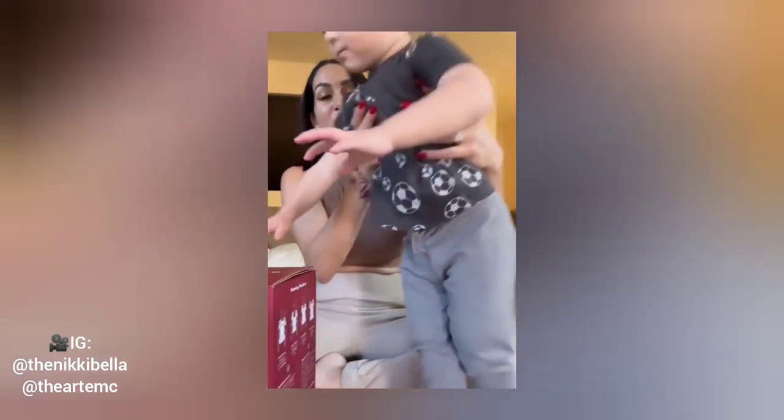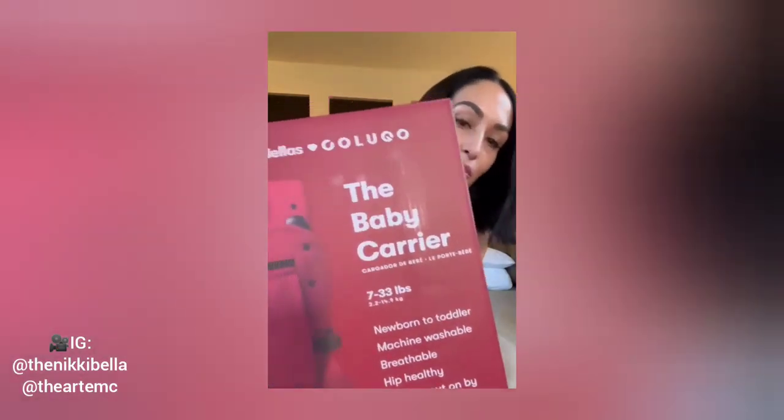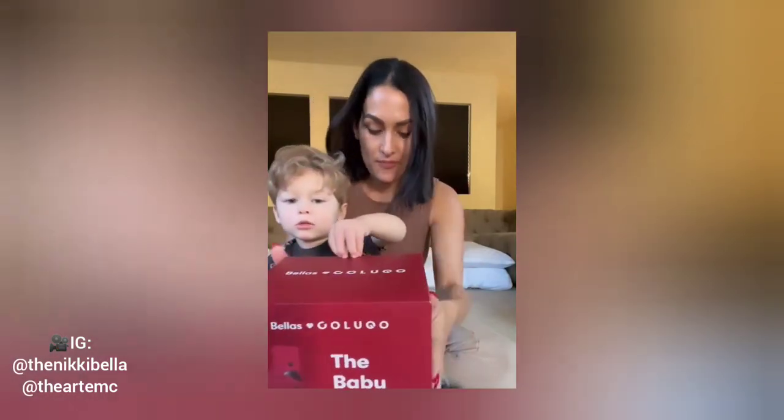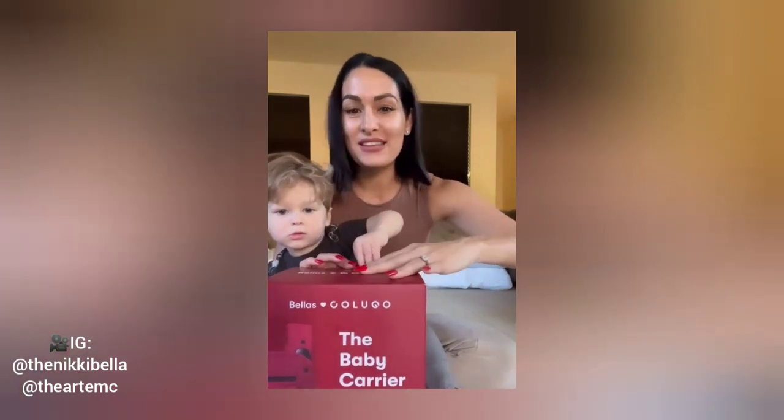Our Colugo carriers are finally back in stock. Bella loves Colugo. One of the most popular colors, I have to say — our cocoa is back in stock.